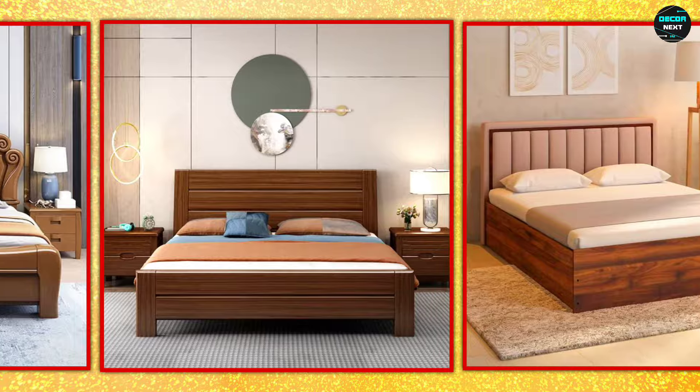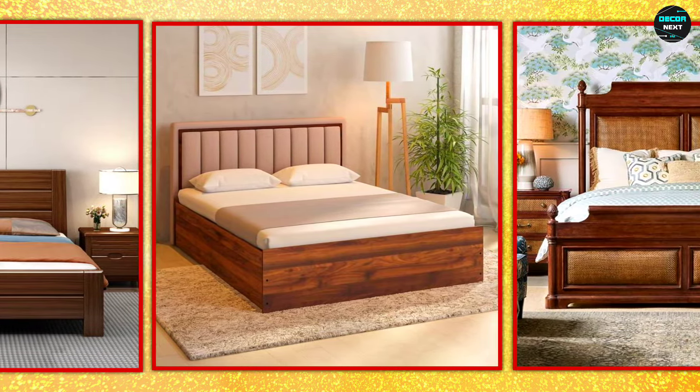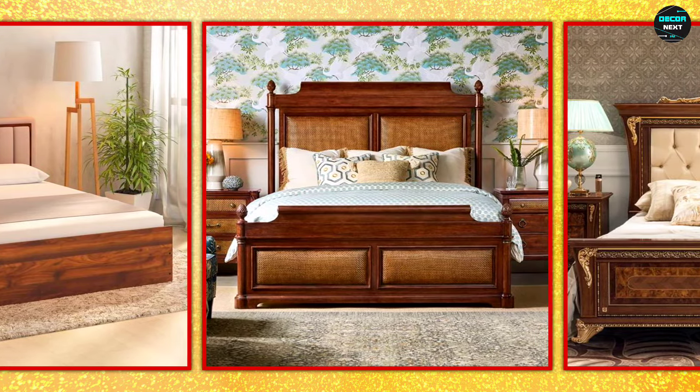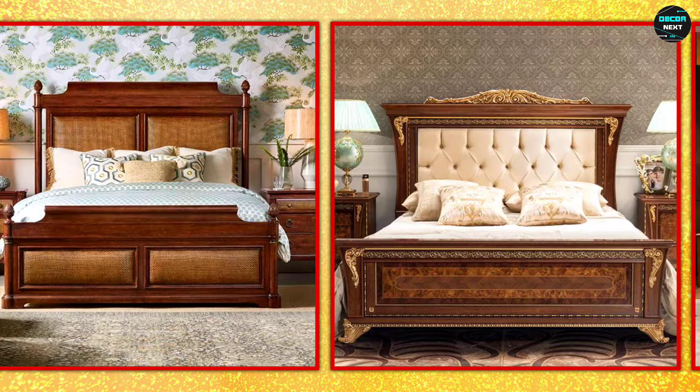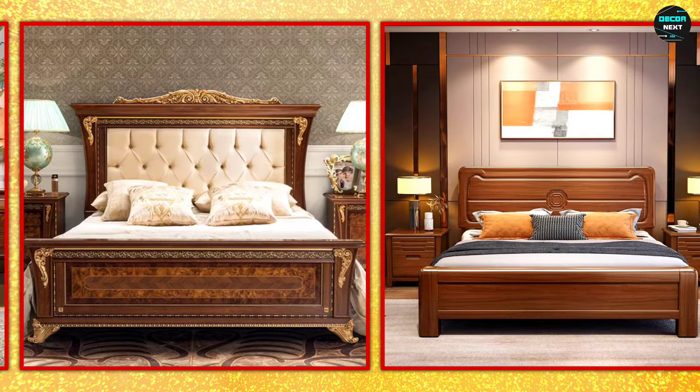A bed with clean lines and a natural wood finish can create a calm and serene atmosphere in a bedroom. Light-colored wood like pine or birch works well in small spaces, making the room feel larger and more open.